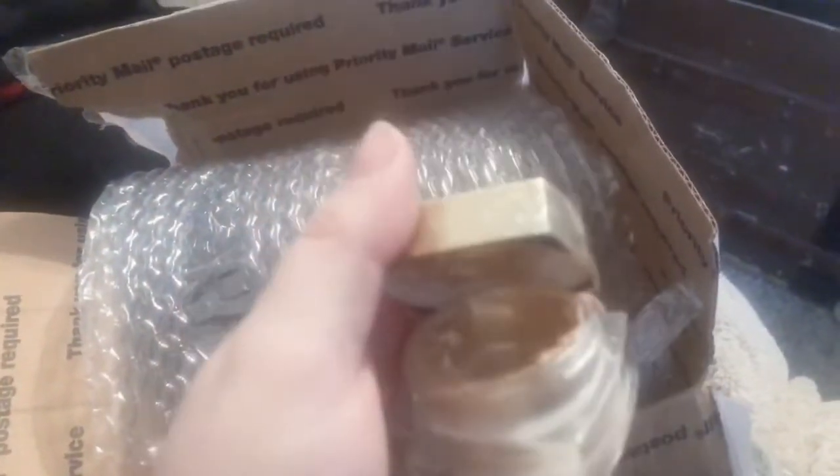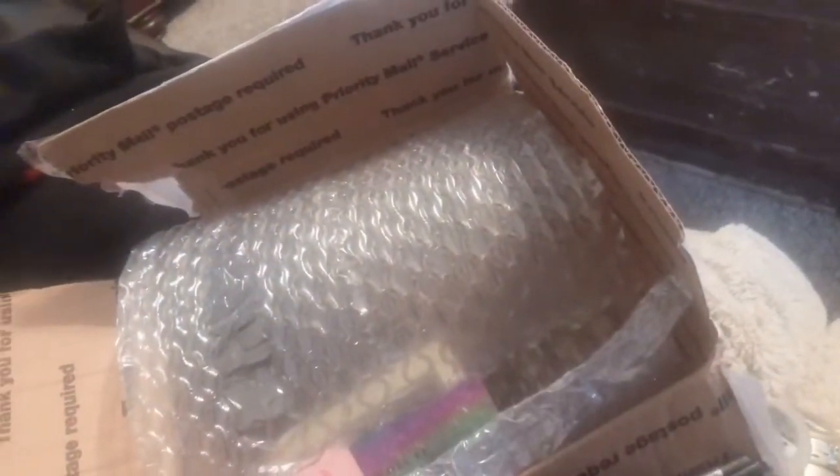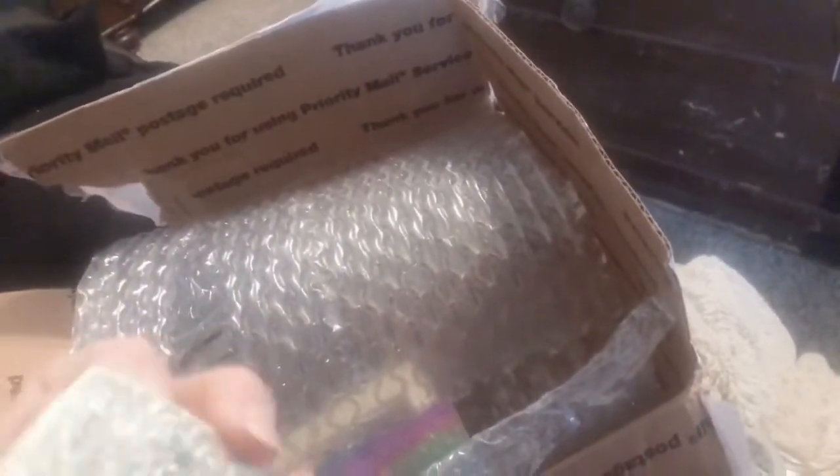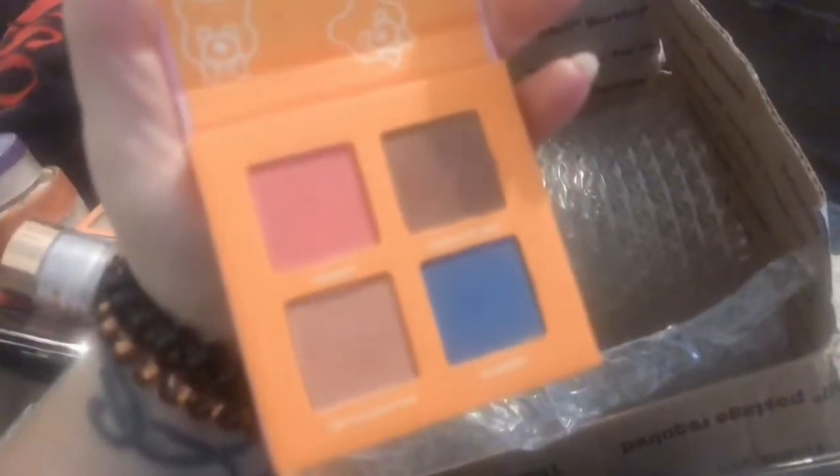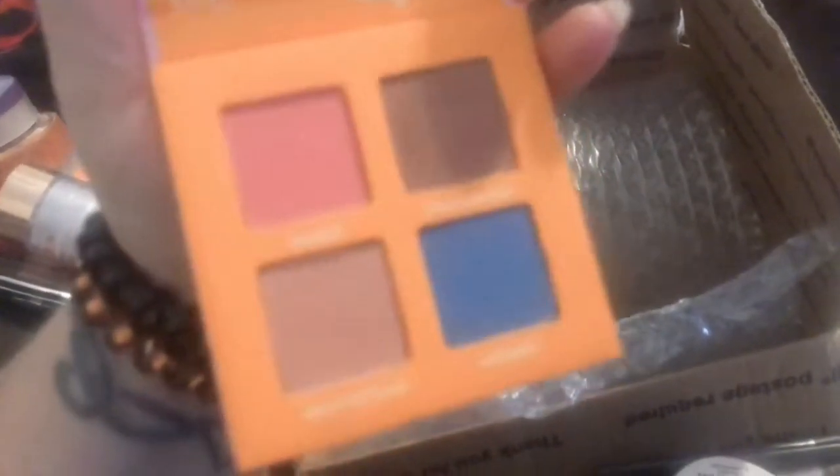Here are the things I'm most excited for. I saw this and about died — it's like a highlighter but it's like a jelly. I don't know, it's crazy but I'm excited about it. This is as good as it gets. We have the Lime Crime Plushies — excited about that with some nice colors. And you can actually — this is a good travel palette too.